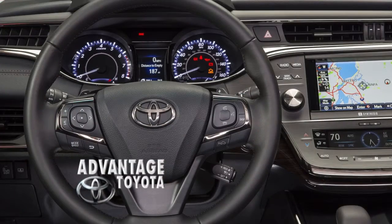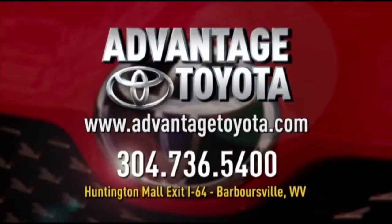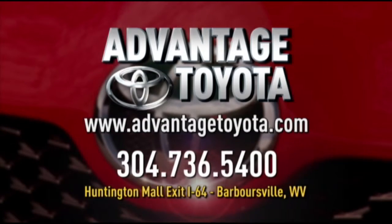an interior loaded with cutting-edge features. We're making life a little easier at Advantage Toyota, Molex at I-64 Huntington.